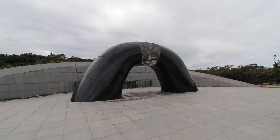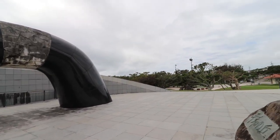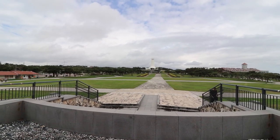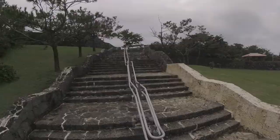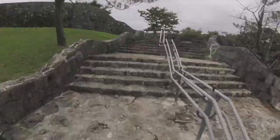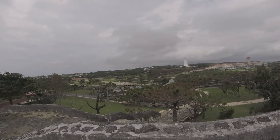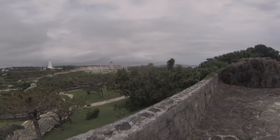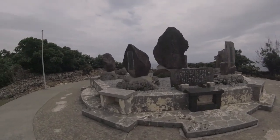Not completely sure why, but this sculpture off to the side was fascinating to me. We kept exploring other parts of the park, searching for the naval underground headquarters, which we thought were in this park. Turns out those are at a completely different location, which you'll see coming up in one of our next videos.